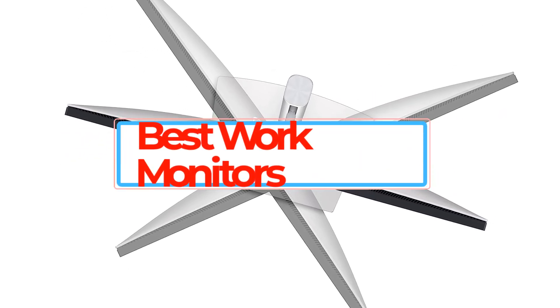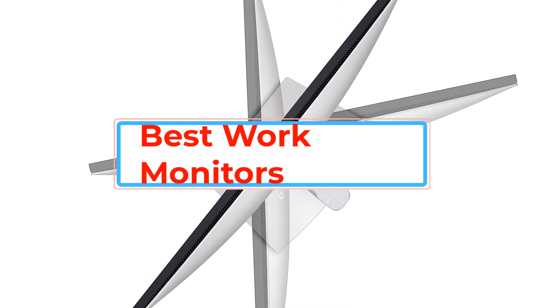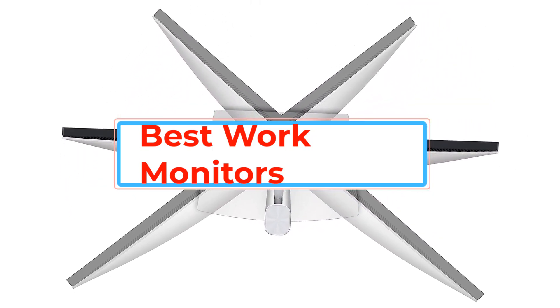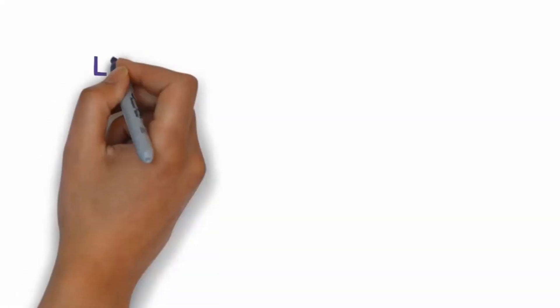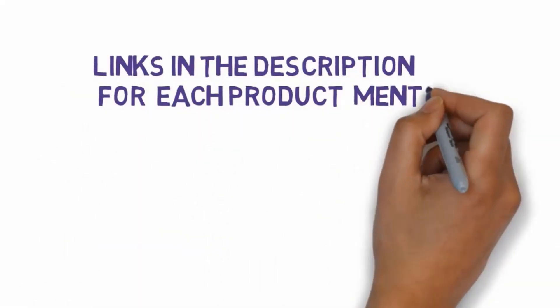Are you looking for the best work monitors? In this video we will look at some of the best work monitors on the market. Before we get started, we have included links in the description, so make sure you check those out to see which one is in your budget range.